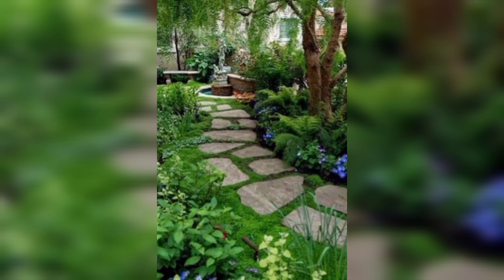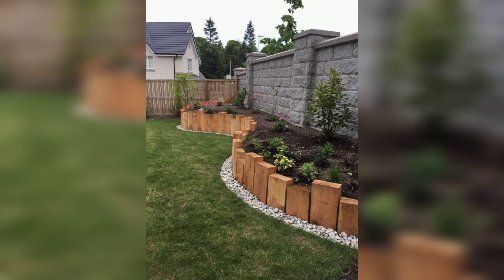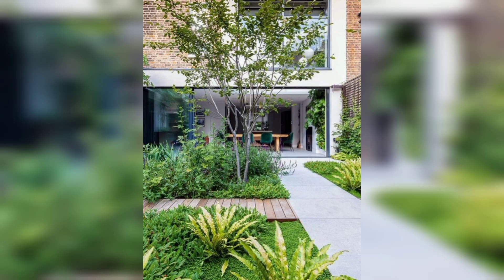If you are short on space, a vertical garden is a great option. You can create a living wall using a variety of plants such as succulents, ferns, and even vegetables. A vertical garden can add some greenery and texture to your outdoor space.